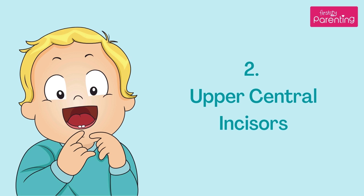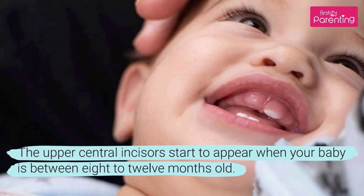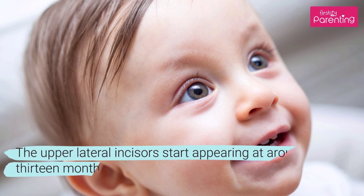The upper central incisors start to appear when your baby is between 8–12 months old. The upper lateral incisors start appearing at around 9–13 months.